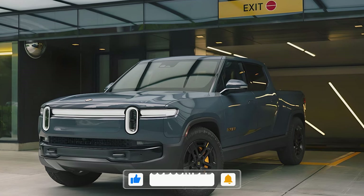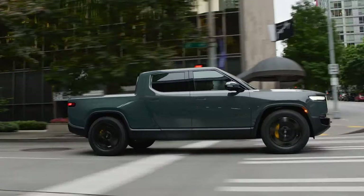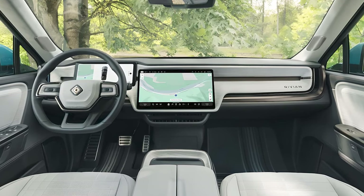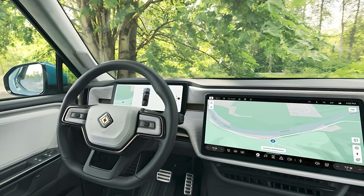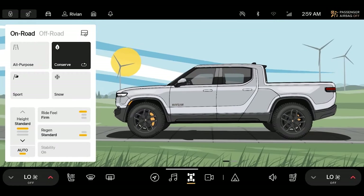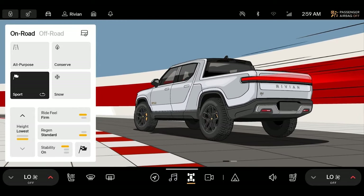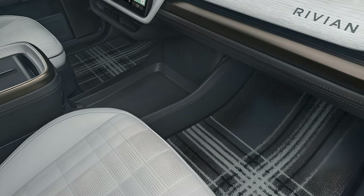The R1T has a large trunk under the front hood, a big storage compartment behind the cab, and a lockable in-bed compartment. A large 15.6-inch infotainment display is recessed into the R1T's contoured dashboard. Apple CarPlay and Android Auto are still absent, but Connect Plus provides access to Spotify, Tidal, and Alexa, along with a Wi-Fi hotspot that can be shared with up to eight devices. There's also a new Rivian premium audio system and an improved wireless phone charger.